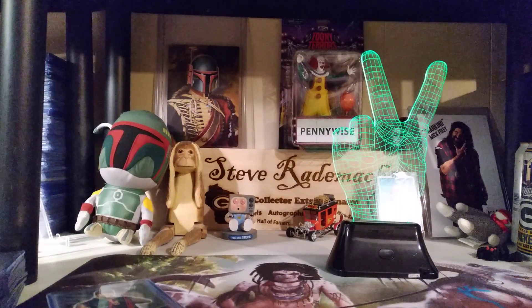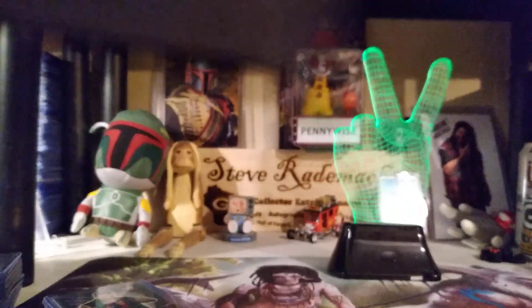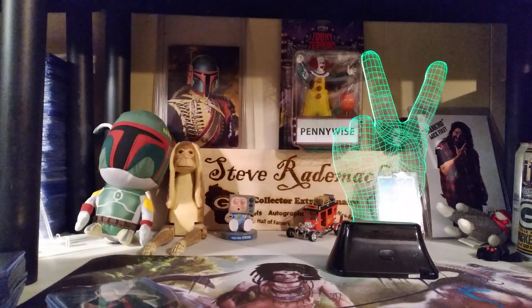Hello kids, Steve coming back at you for Manic Monday. Today I'm going through a bunch of cards and I'm going to create another top load binder of my Undertaker, Paul Bearer, and Kane PC.